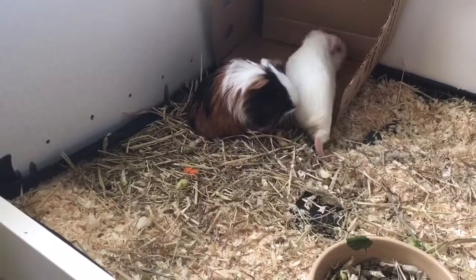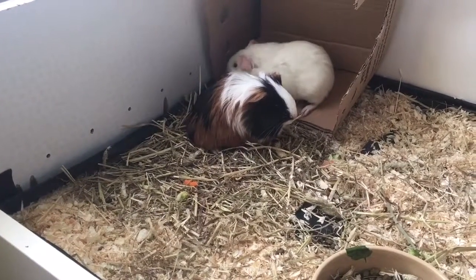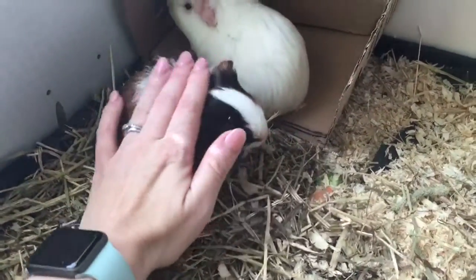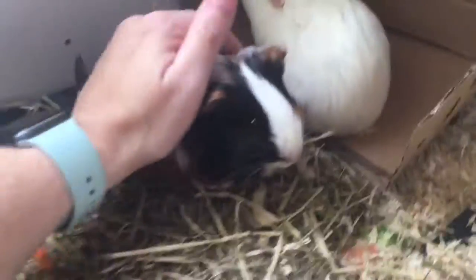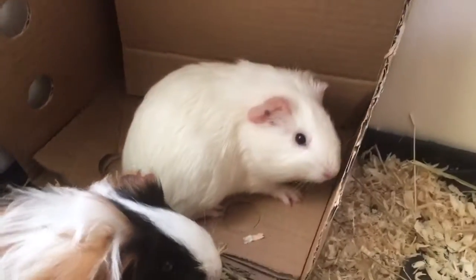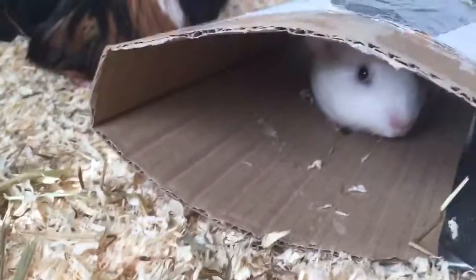We decided to get some guinea pigs and here they are - they were named by the kids. This cutie here is Ziggy, they're both girls, and this one at the back is Nemo, who was originally called Dory. It was named by Abby. Oh, here we go, they're off! Hi Nemo, finding Nemo!